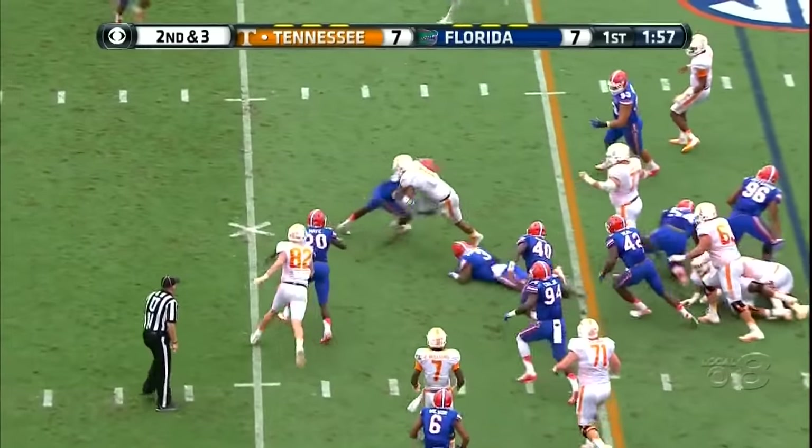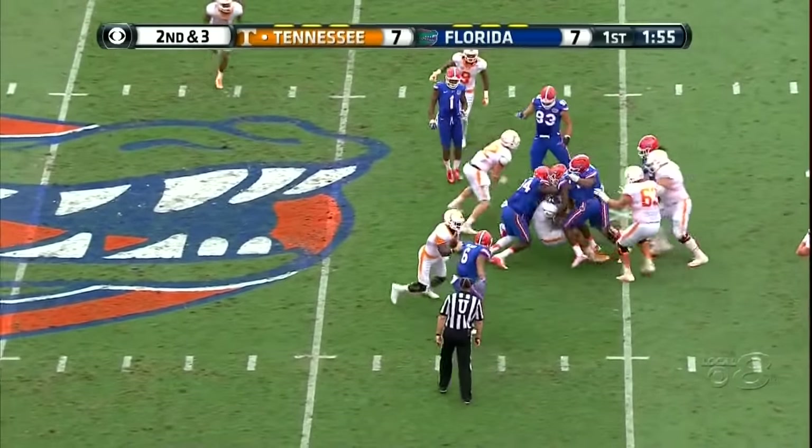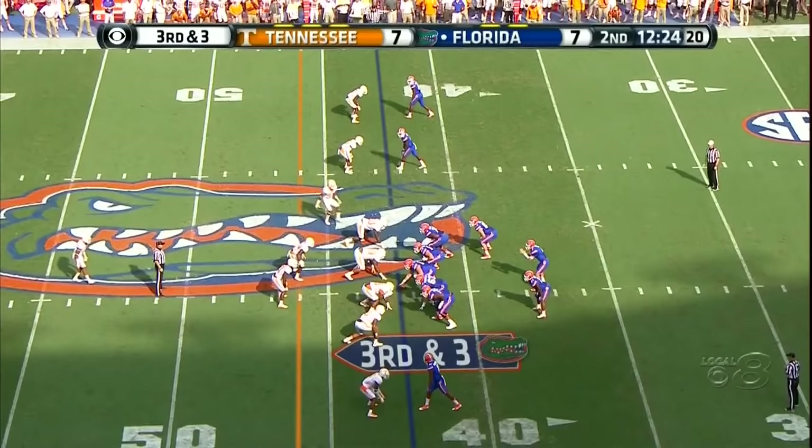Hurd starts right, cuts back left — look at him, what a bruiser.